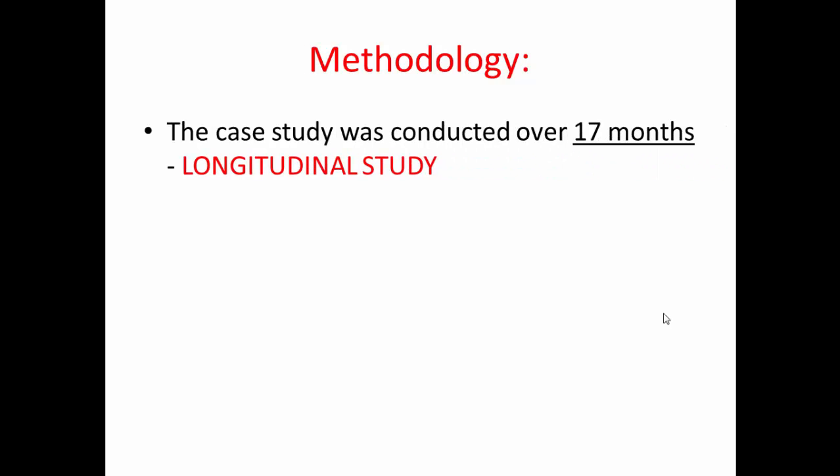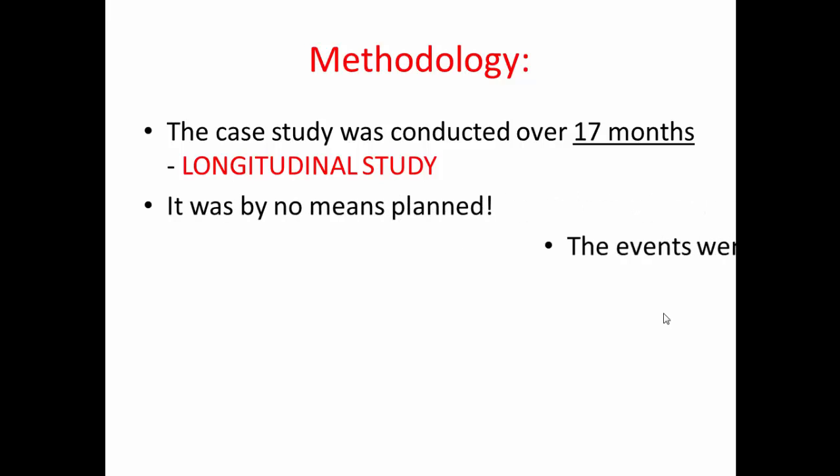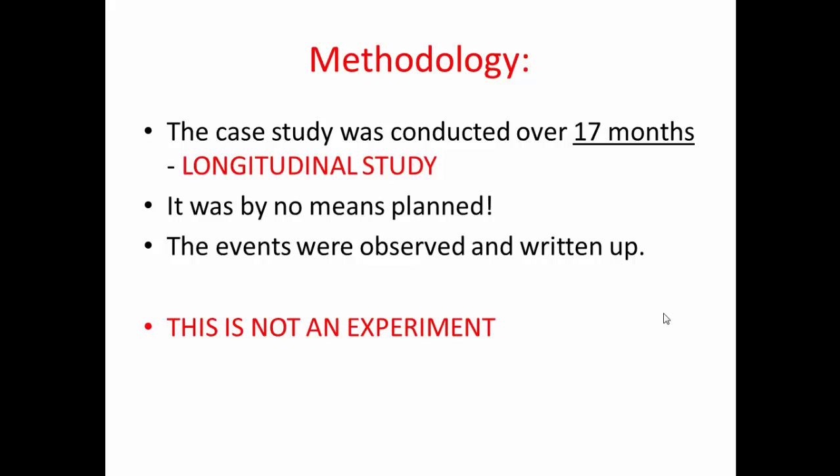The methodology is something that people often make mistakes on in the exam. This was a longitudinal case study conducted over 17 months — it was not an experiment. People often classify it as an experiment because they believe the independent variable was the comparison between common and pygmy chimpanzees, and the dependent variables were the results on formal tests and language use. But the original study states quite clearly it was not an experiment; it wasn't planned, just observing events and writing them up as they went along.